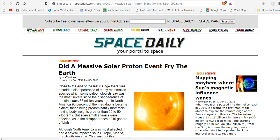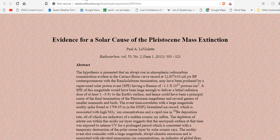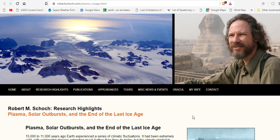Did a massive solar proton event fry the earth? Back in 2011, people were thinking that was possible. Evidence for a solar cause for the Pleistocene mass extinction is epic: the black mats, nanodiamonds, other cosmic debris, bone yards, bone piles. Most of the northern hemisphere burned in a single day, while catastrophic flooding was redistributing the melee. Many respected geologists, including Robert Schoch, believe that plasma solar outbursts caused the end of the last ice age. I'll leave you links to his work.